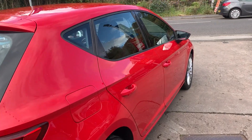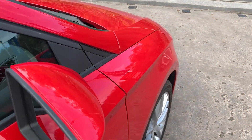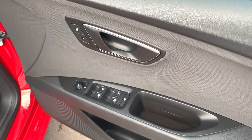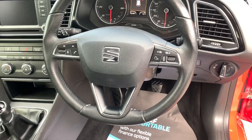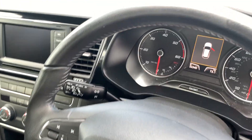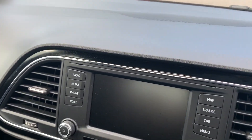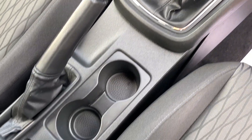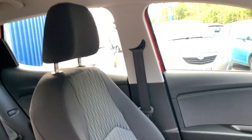I'll show you inside. Inside the car you can see the electric windows and mirrors, radio controls on the steering wheel, voice command, cruise control, sat navigation, radio CD, air conditioning, five-speed gearbox, cup holders, and cloth seats in grey.